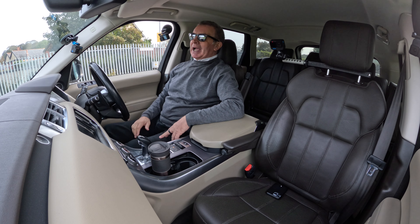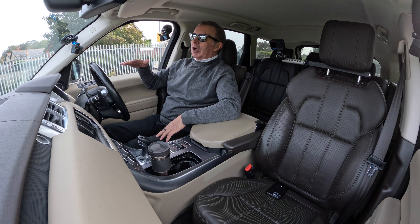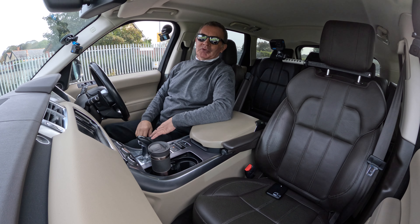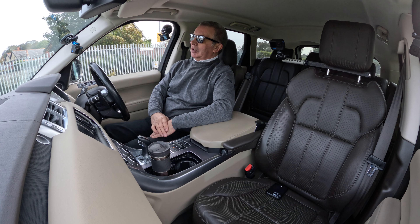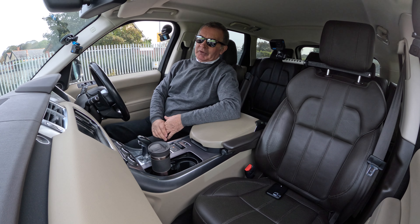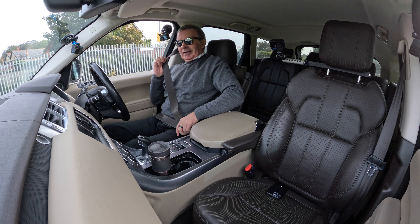There's the key — keyless go. All you have to do is put that in your pocket, foot on the brake, click the start button and that's it. The beautiful three-litre diesel bursts into life. I do need some fuel, but let me just tell you the service history.